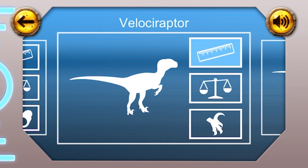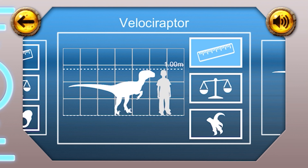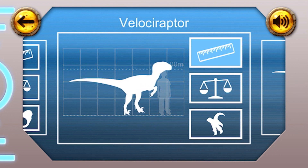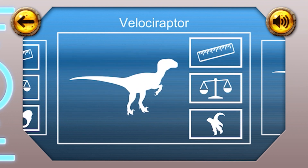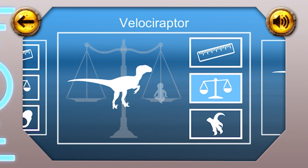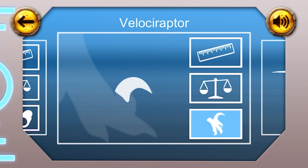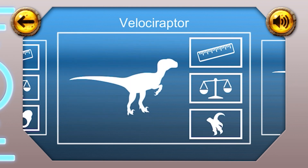Velociraptor. Height: the Velociraptor was about as big as you, at one metre tall. Weight: this dinosaur wasn't very heavy and weighed about 10 kilograms, about the same as a one-year-old baby. Fun fact: the Velociraptor had one long, sharp claw on each foot. You'd have had to be careful of those.